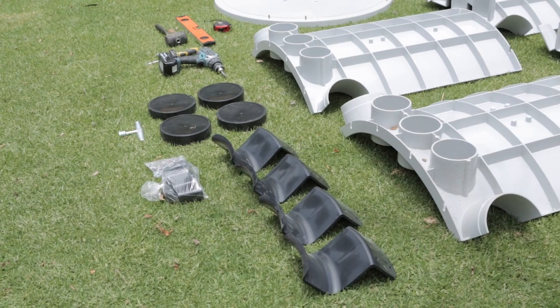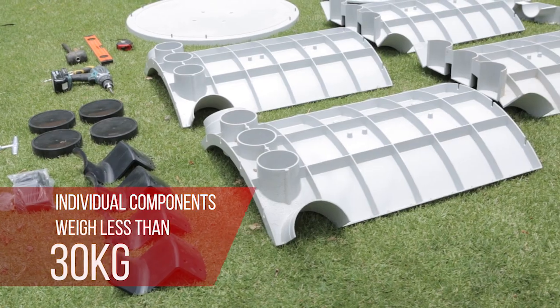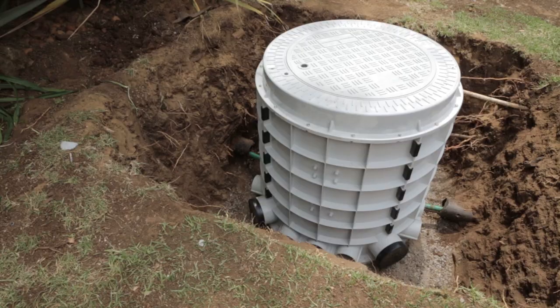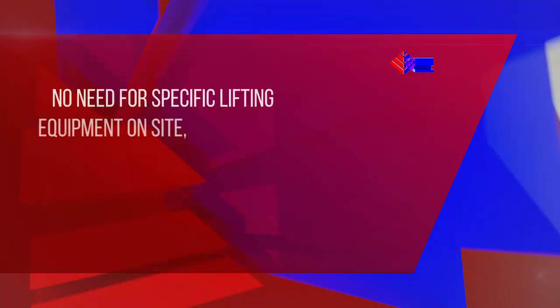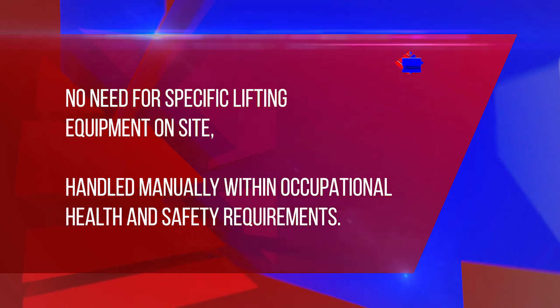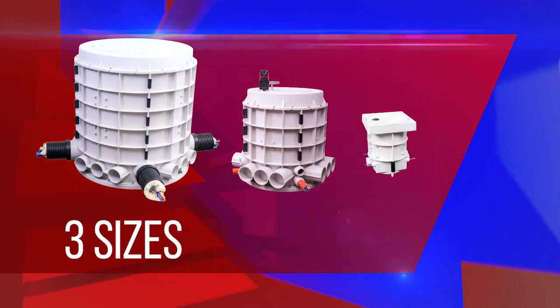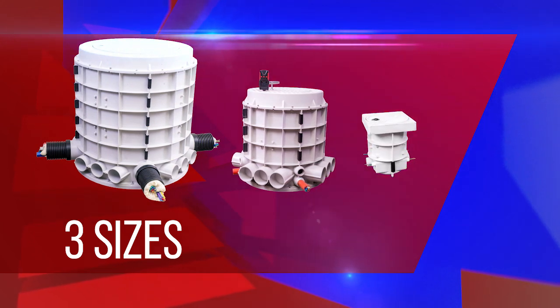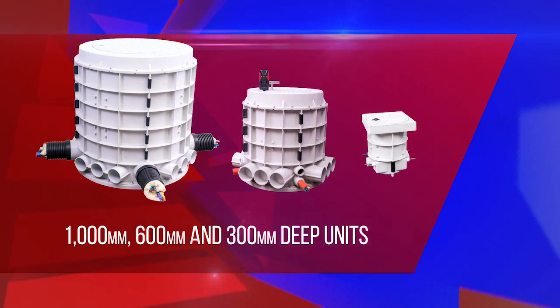Units are handled entirely by hand, as no individual component weighs more than 30 kg. Once fully assembled, a complete Rhinode 1000 unit weighs less than 100 kg. There is therefore no need for specific lifting equipment on site, and units are handled manually within occupational health and safety requirements. There are three different size units within the product range: a large, medium, and small unit to cater for different network requirements. These are 1000 mm, 600 mm, and 300 mm deep units.